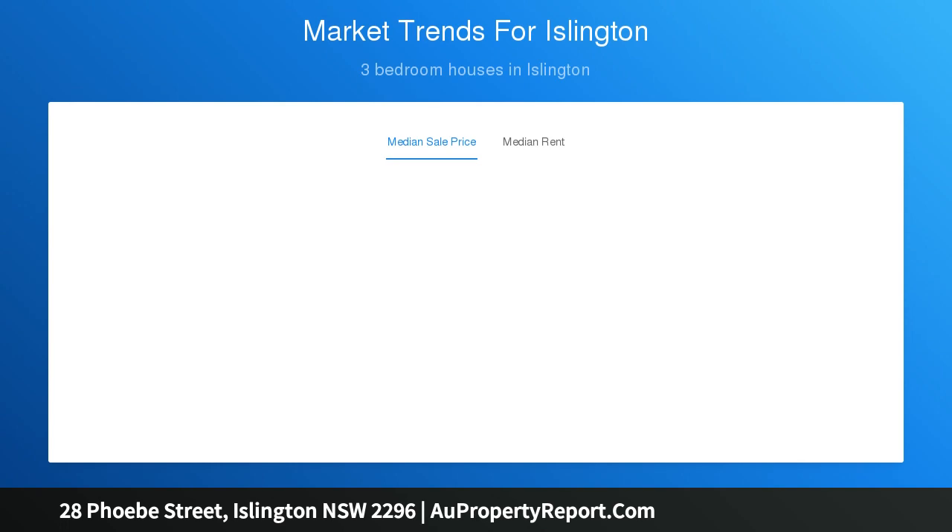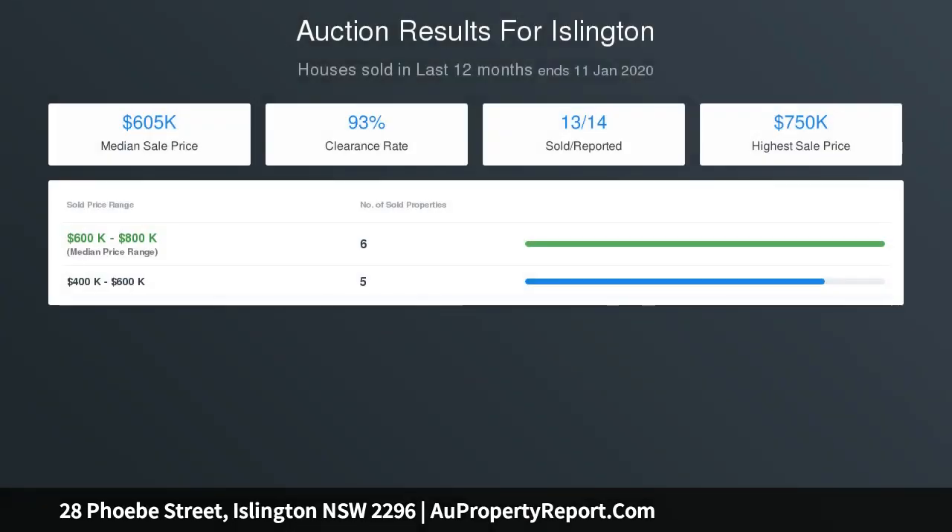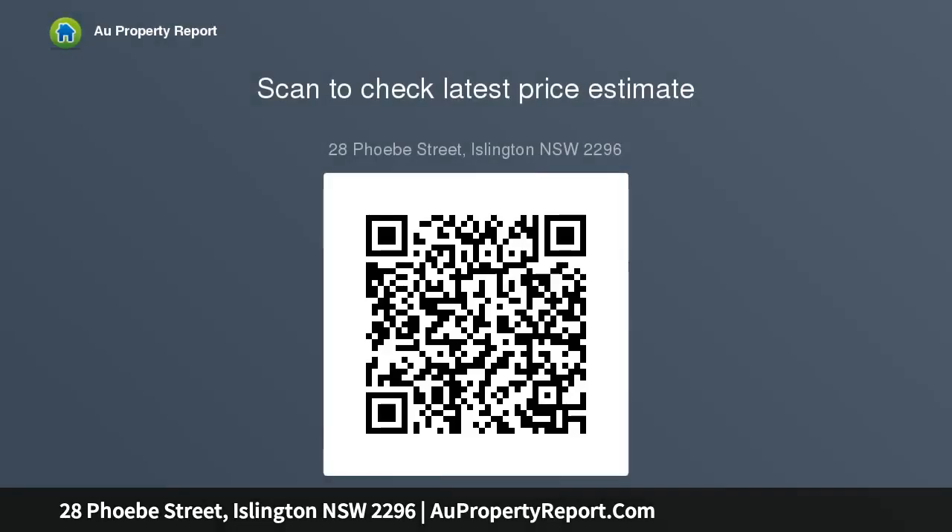Free-flowing living and dining areas open seamlessly to alfresco entertaining and a landscaped garden framed by beautiful pink camellia and a majestic frangipani tree, providing summer shade and scent. With Islington Park and the Crosby Waters bike path to Honeysuckle and beaches at the end of the street, and just moments from the buzzing Beaumont Street.